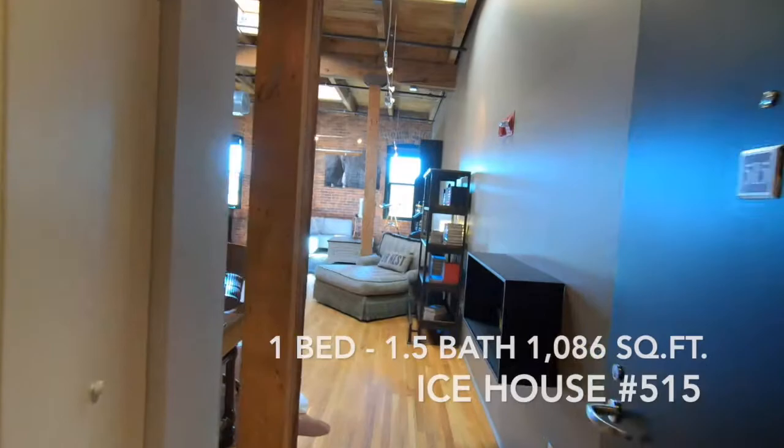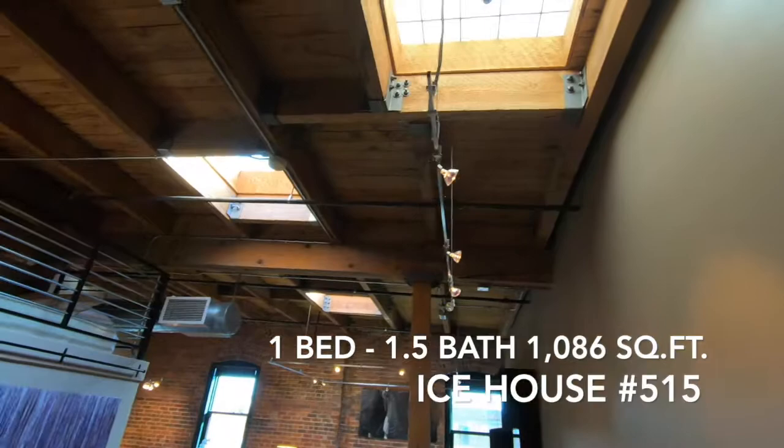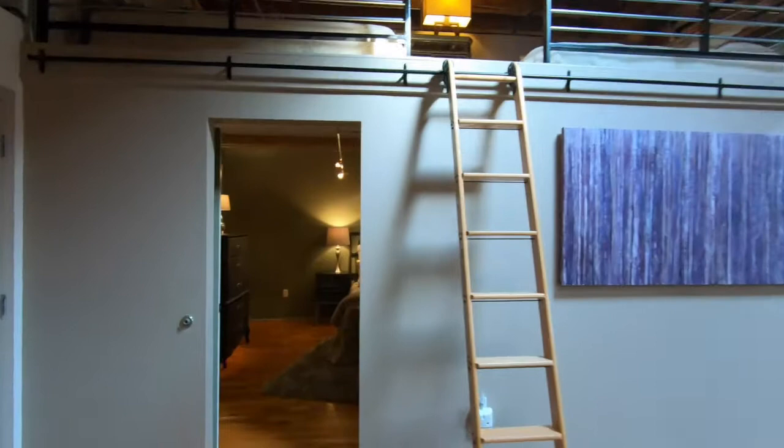Again, an arched entryway as we enter the unit itself. There are three huge skylights, which makes this place really light, open, and airy — lots of natural light. There's also a sleeping area for two people in the loft area up there.